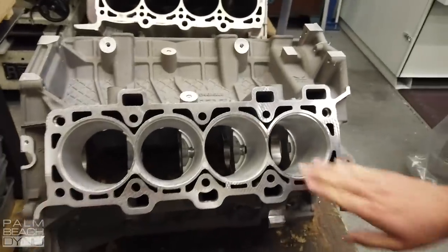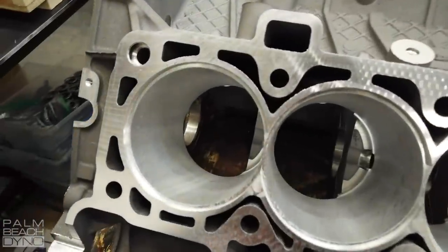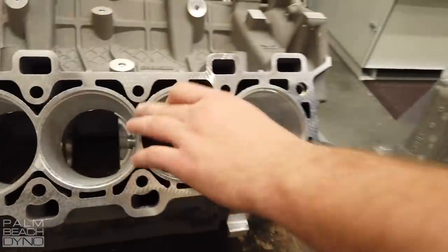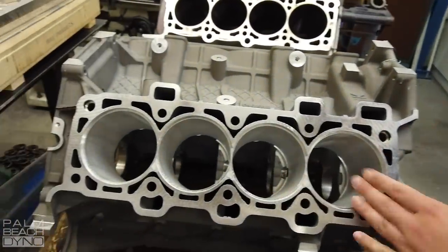This is an 18-bar truck block that's just been cut, ready for sleeves. You can see it's all been prepared, ready to go. We put inserts in them so they don't punch through the holes. And this thing is about to go in the oven to get sleeves today.